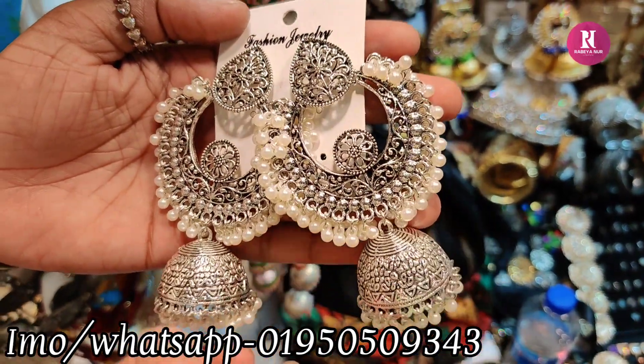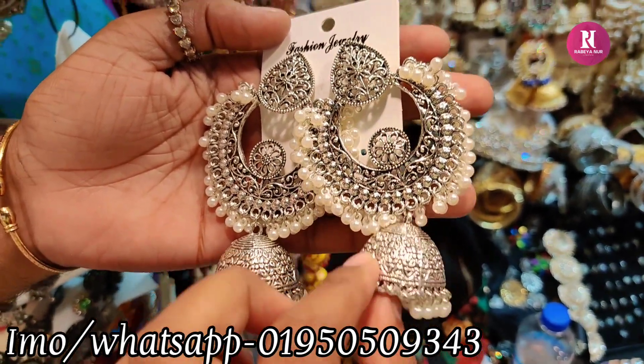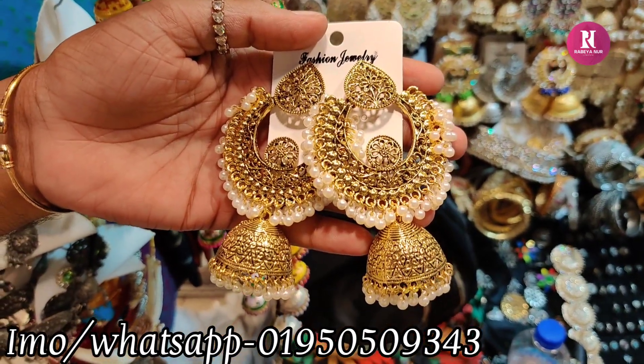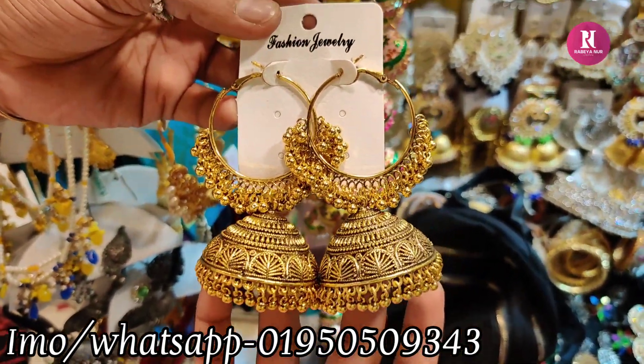Our favorite one is a pearl. What price? $300. This price is $350. And this price is pretty. How is it? This price is $300.